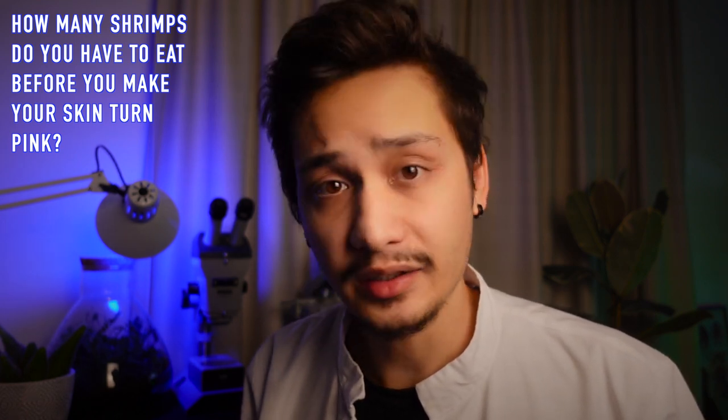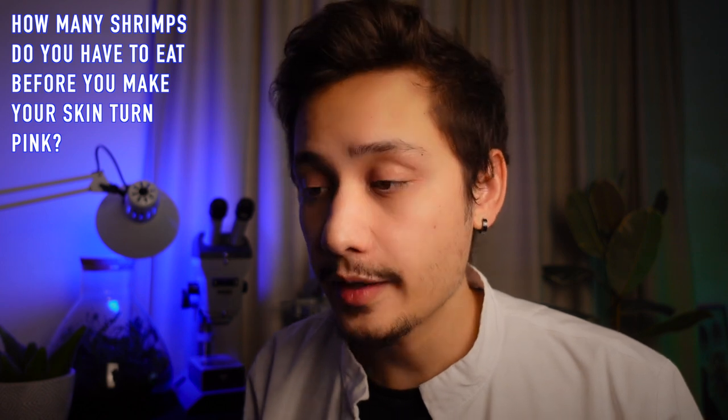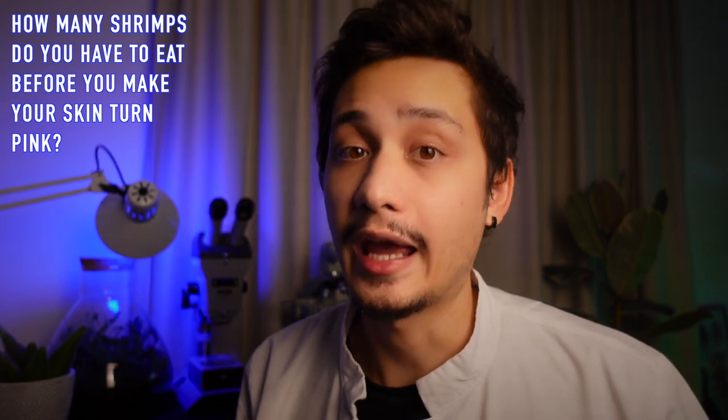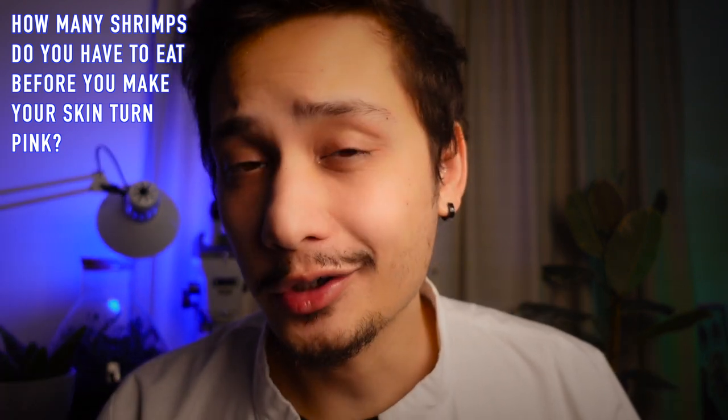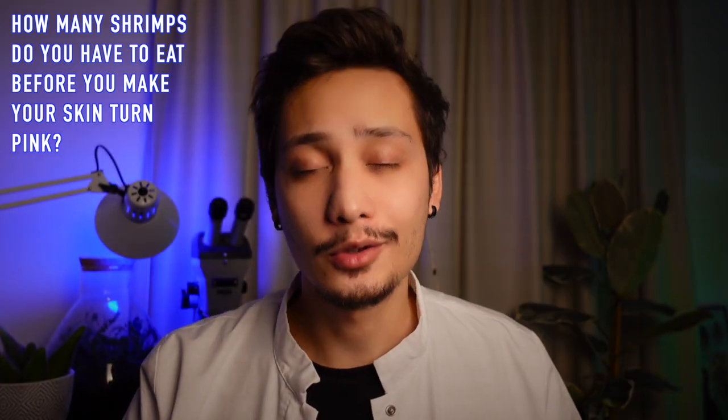And if you really want to stick with shrimps, well, I guess it's possible. You would probably have to eat a lot of them, way beyond what would be considered healthy. So just focus on a well-balanced diet. You don't need to change anything. You are already beautiful.